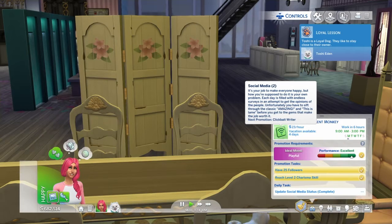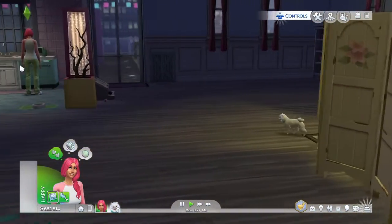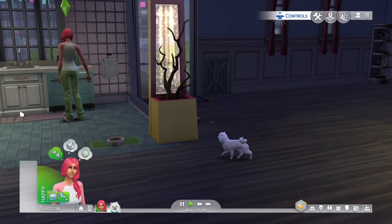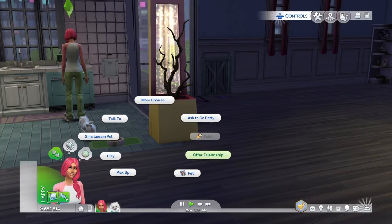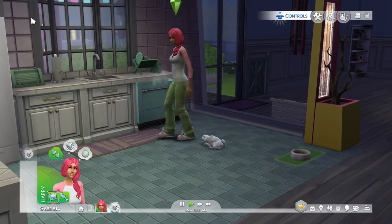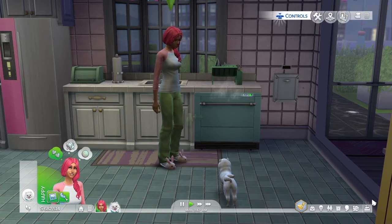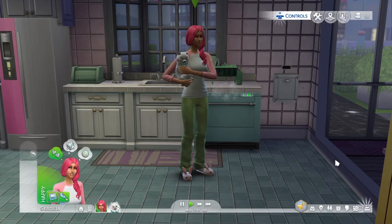I tried to copy her apartment a little bit. She has a lot of really happy pastel, kind of vintage colors and vintage styles, so I decided to try to model this penthouse after hers. It's not going to be exact but it's pretty close I think, and I'll give you guys a tour.